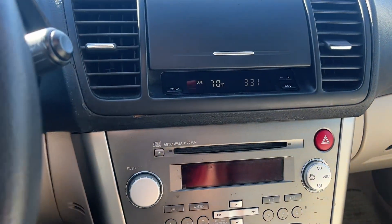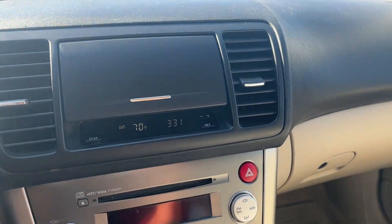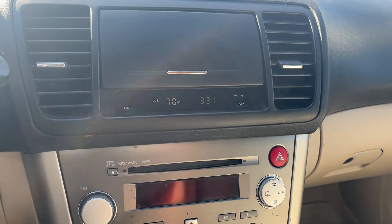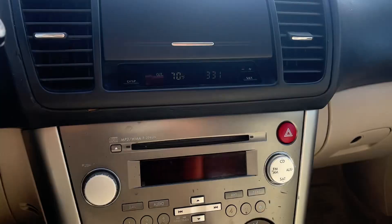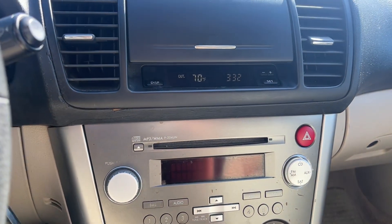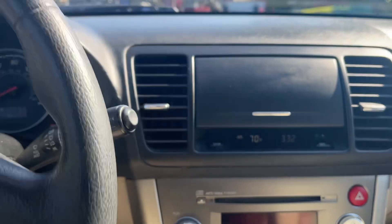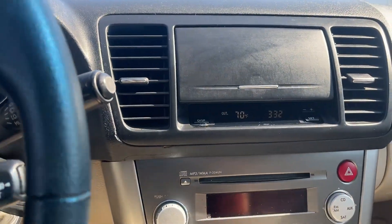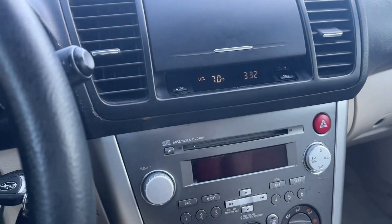It just seemed like it had no power — I mean it did, but it didn't, if that makes sense. I'm not sure if these things are just gutless or what, but it seemed like a lack of power. Anyway, 2007 Subaru Outback, thanks for watching.